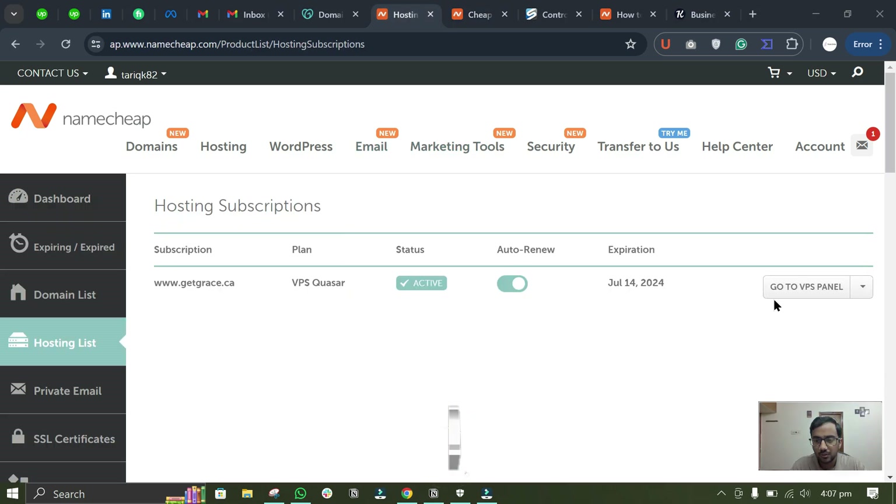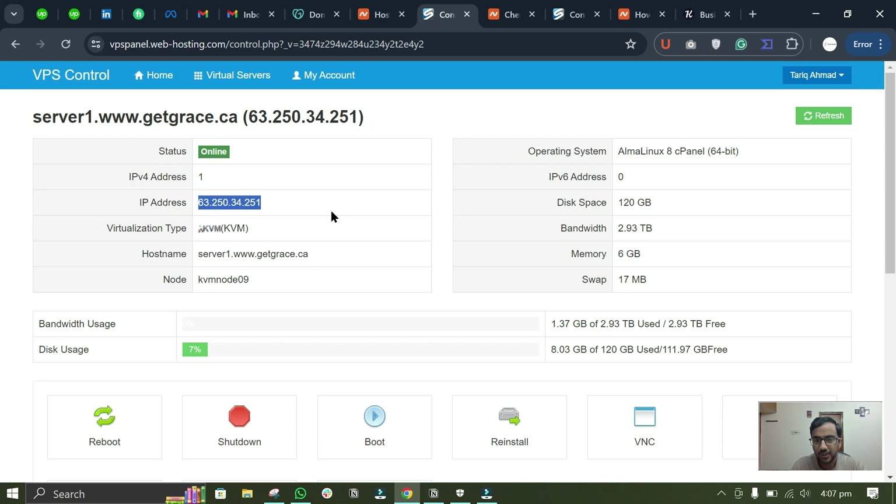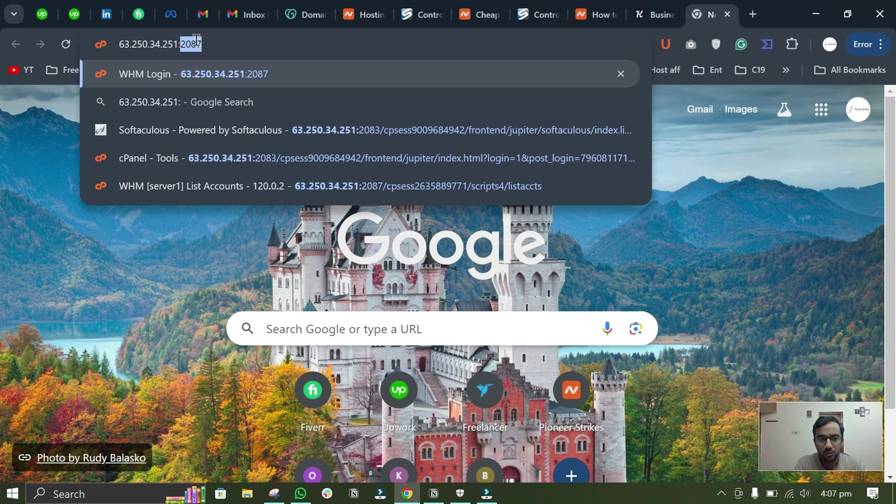Coming back to the video — in the VPS panel here you will see your IP address. Copy your IP address, write it in the address bar, and add colon 2087 at the end to go to the WHM.